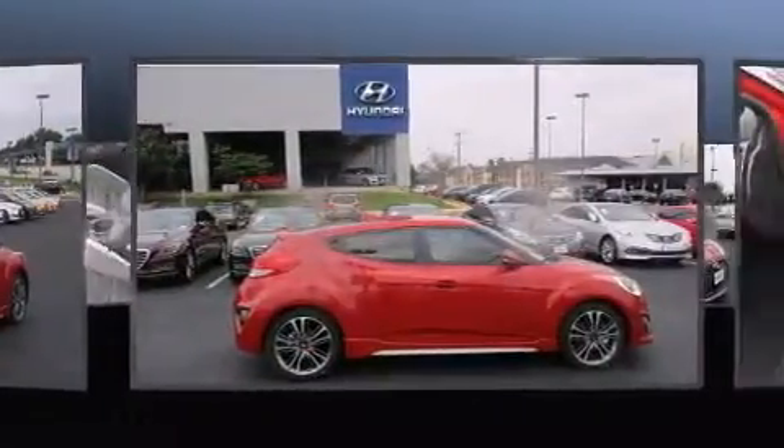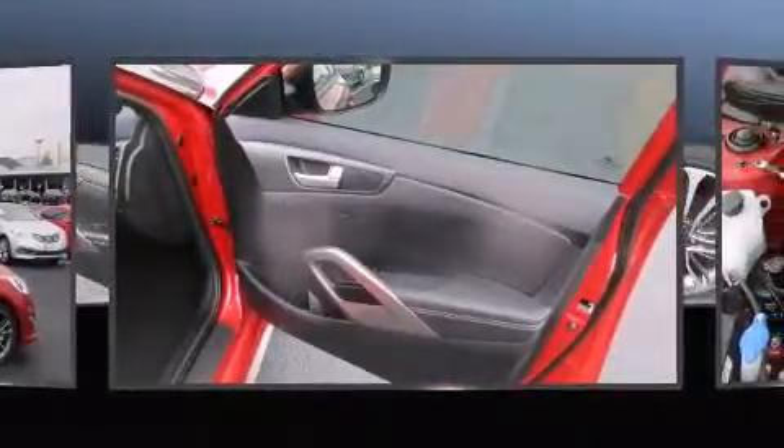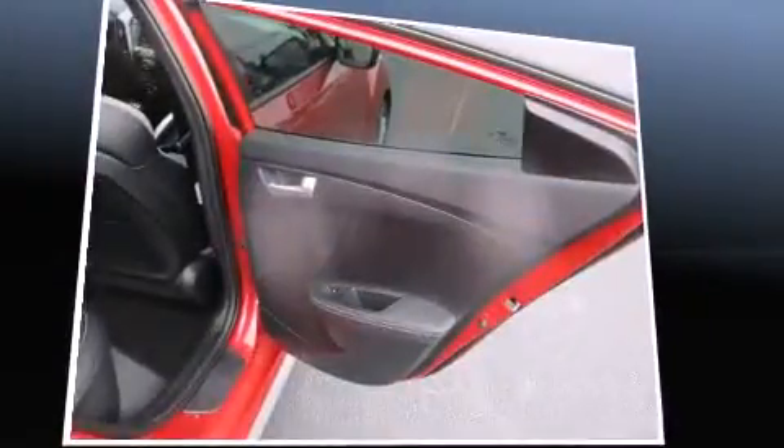Hyundai ensures the safety and security of its passengers with equipment such as dual front impact airbags, head curtain airbags, traction control, a panic alarm, an emergency communication system, and four-wheel disc brakes with AVS. Brake Assist technology provides extra pressure when applying the brakes.